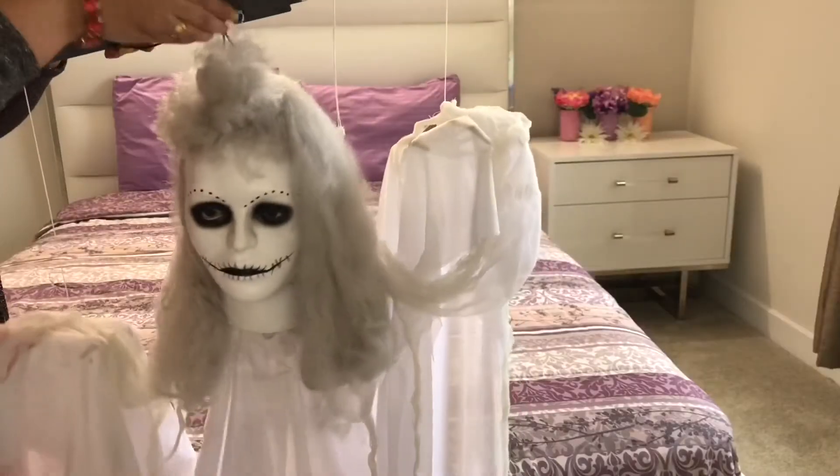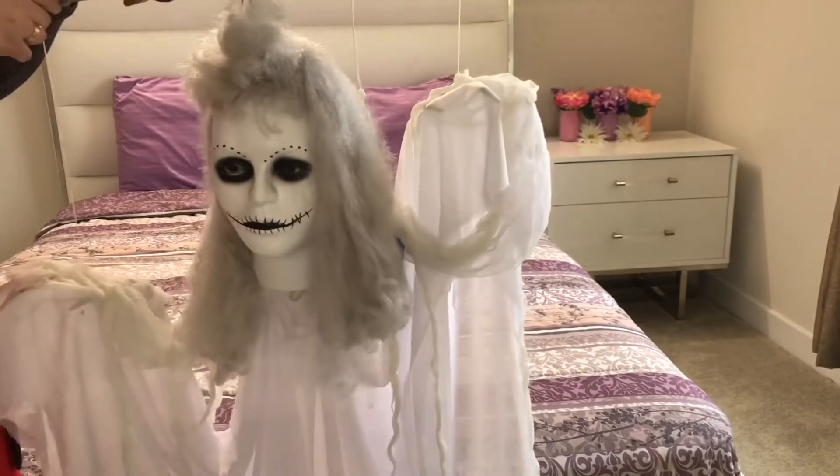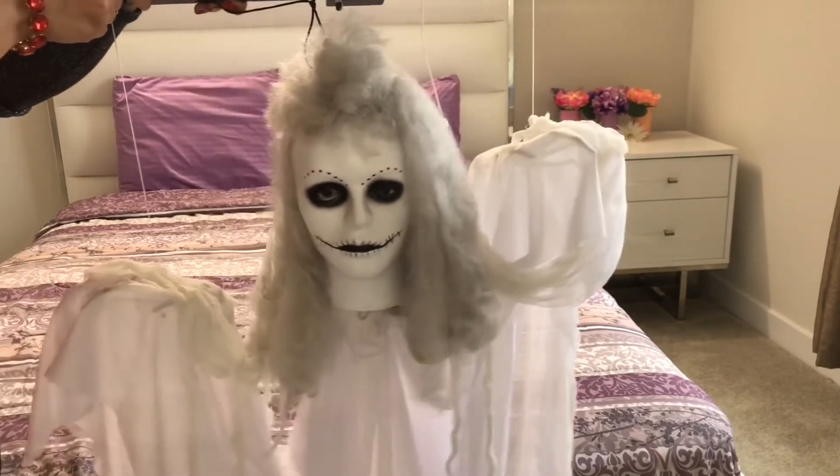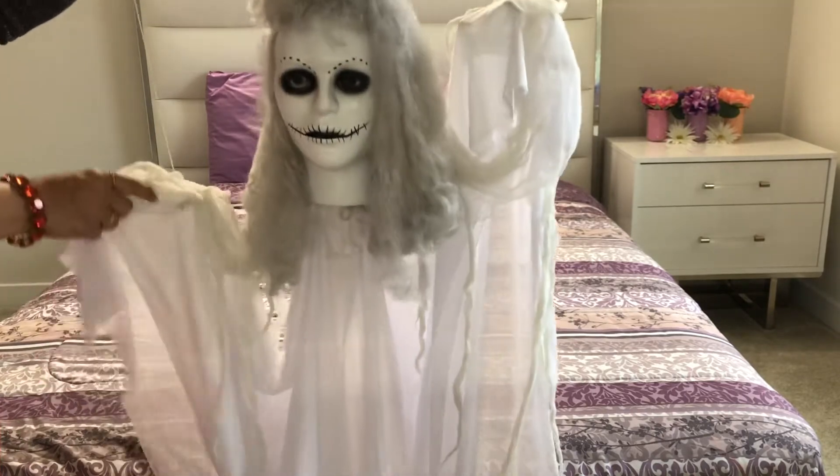Let's start. From Lowe's I got this white animated ghost — it moves up and down while making creepy sounds. Let me show you.